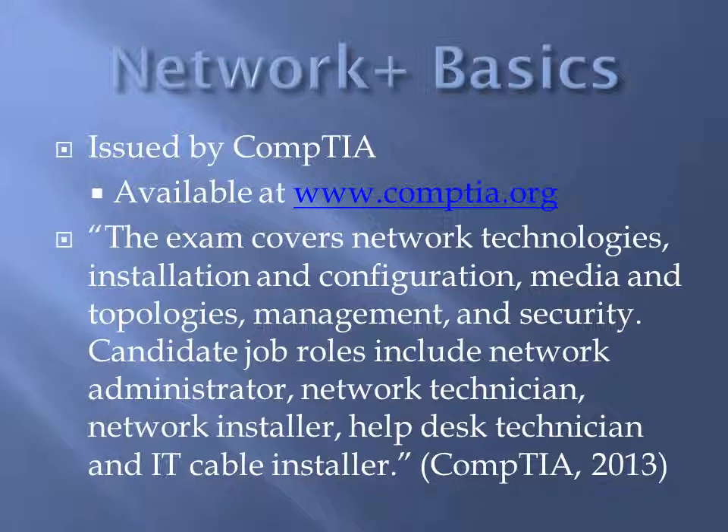Candidate job roles for this certification include network administrator, network technician, network installer, help desk technician, and IT cable installer.